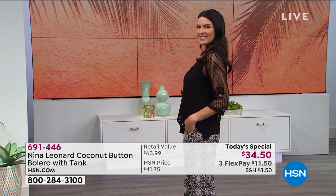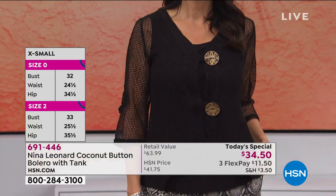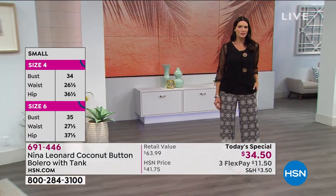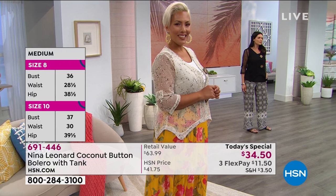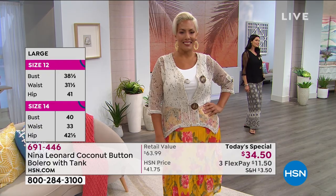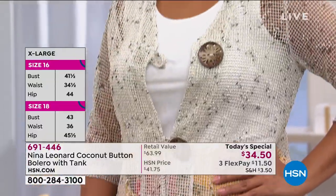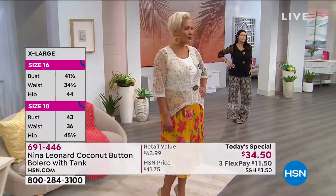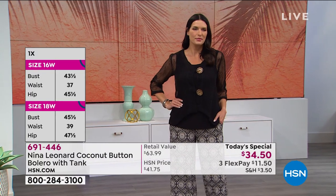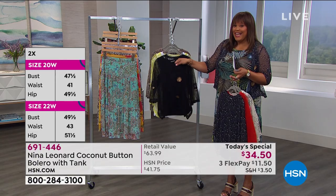Look at how light and airy and breezy this is. It's summertime — I don't know where you live, but it's hot here in Florida. I still like a little something on the sleeve and some arm coverage. This gives you arm coverage, the arm is see-through, and I love that — that says summer. Then the tank covers up the bra and the tummy so it's not totally see-through. I think this is a brilliant purchase — your perfect little summer jacket.